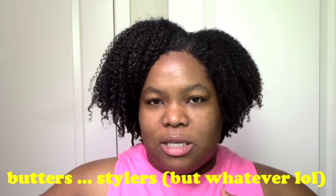I'm not going to go into too much detail on the ones I discussed already. I'll link to last season's video so you can check that out. I'll briefly mention those and then talk more about the new stuff — because that's what you want to see. I'm going to go in order: cleansers, DCs, leave-ins, stylers, butters, and spritzers, because that's how I do my hair.